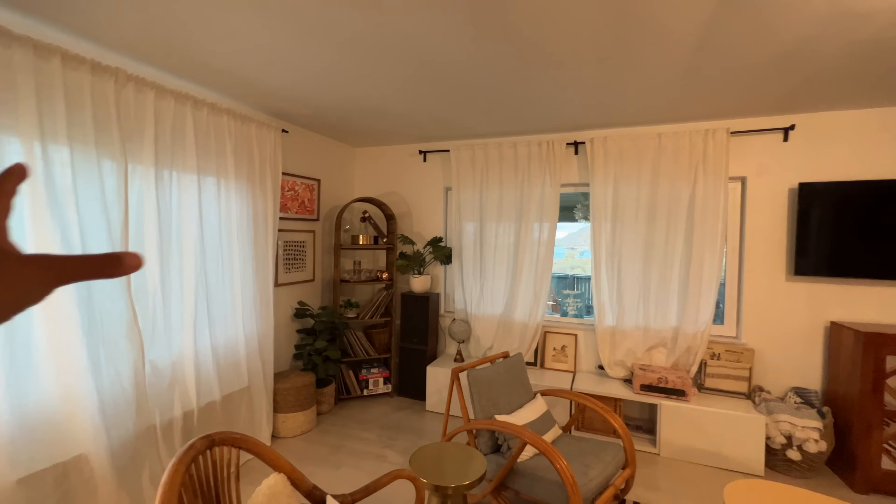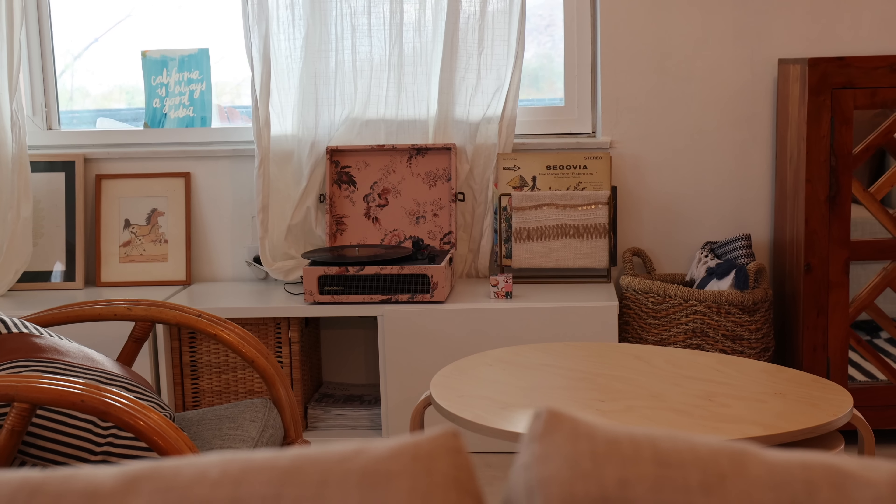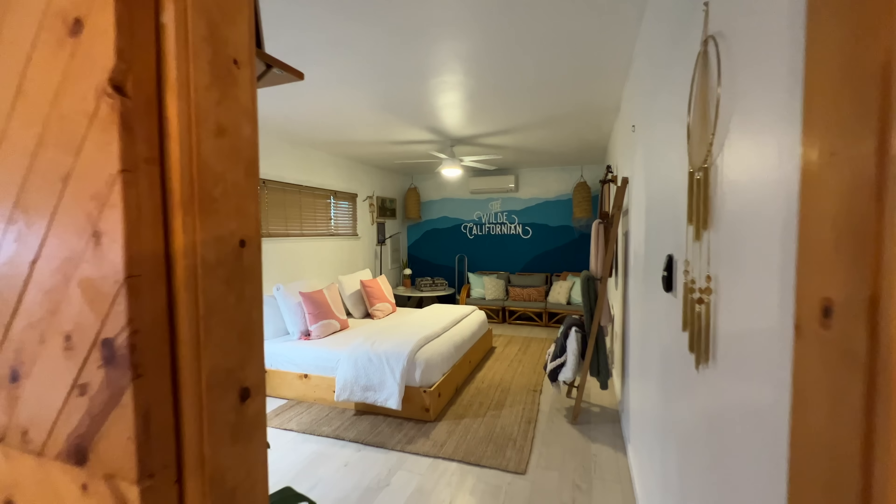The whole decor of the house gives a very big vibe, and there is one room here.